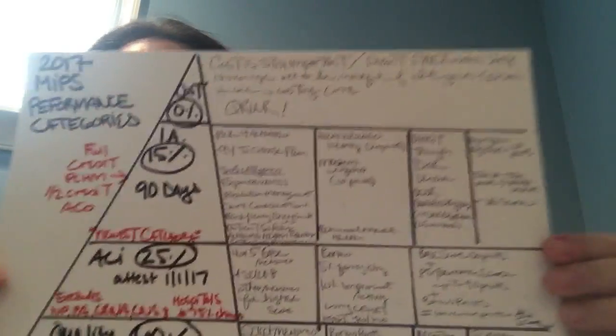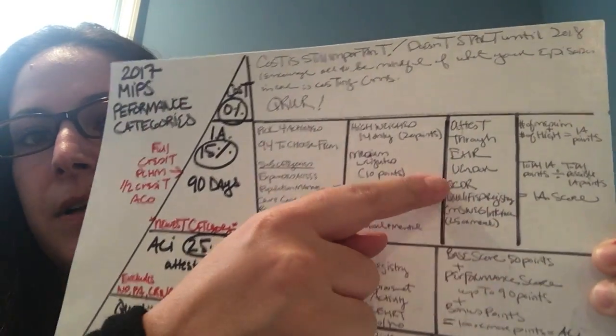To submit your improvement activities to CMS, you can attest through a certified EHR, a QCDR, a qualified registry, or the CMS web interface.